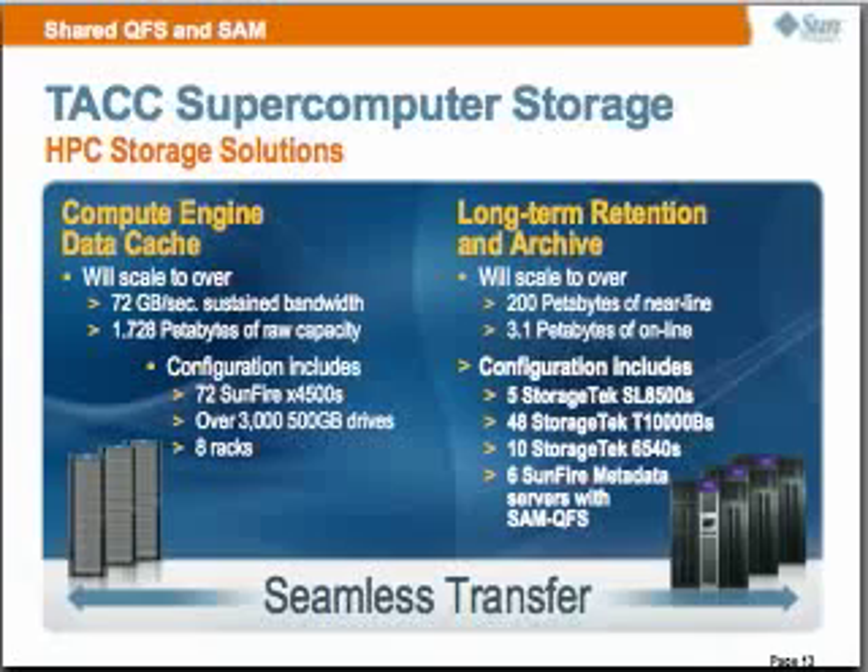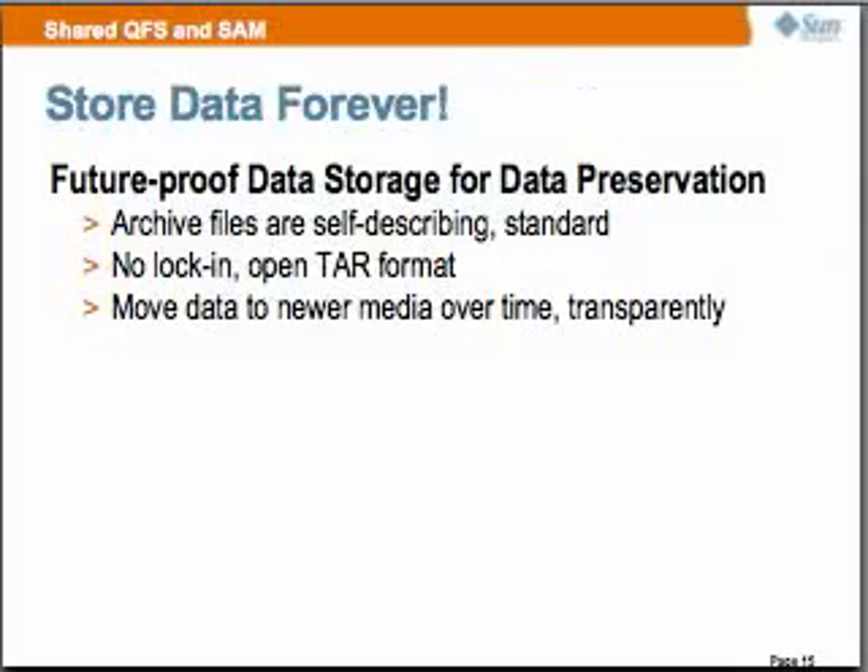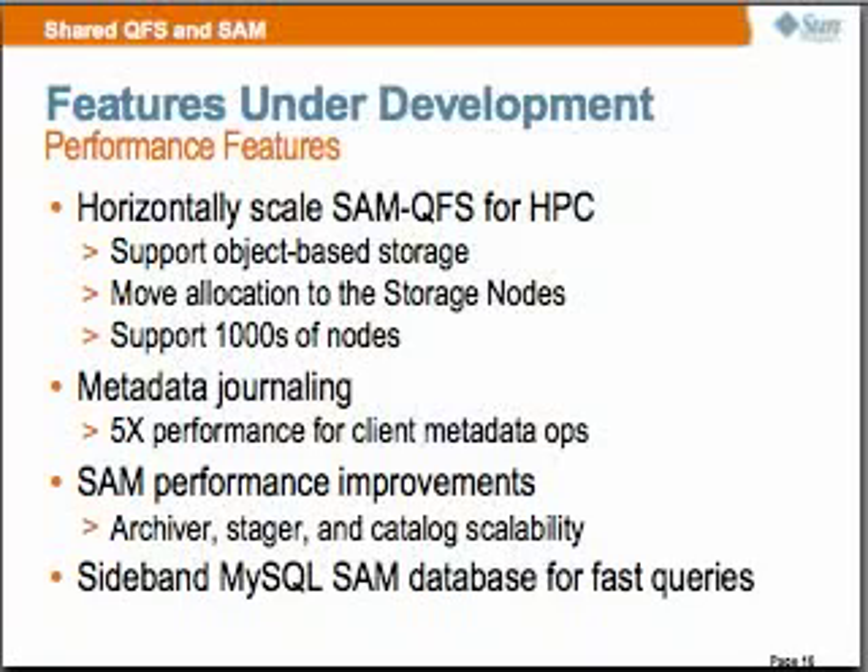Now I'm going to talk about how we're horizontally scaling SAM-QFS for HPC. We are going to be supporting object-based storage, moving our allocation to our storage node. Other features under development include metadata journaling, SAM performance improvements, a sideband MySQL database for fast queries for SAM data, rolling upgrades, online grow and shrink. But I want to jump into our scalability project — Intelligent Storage.